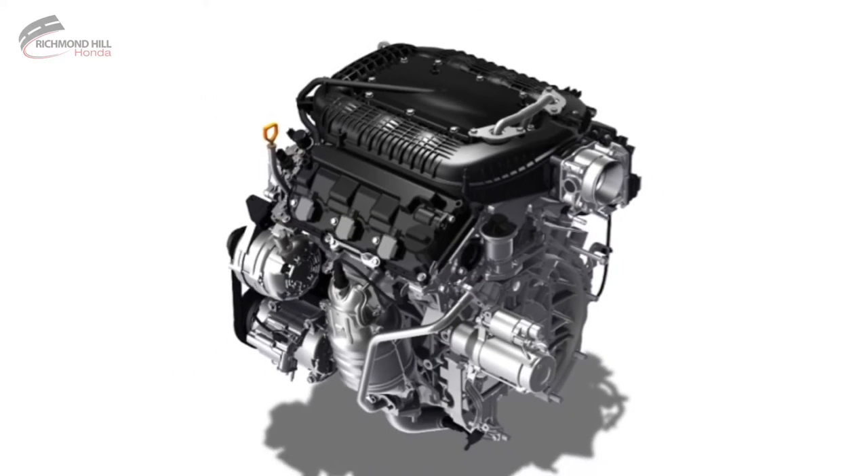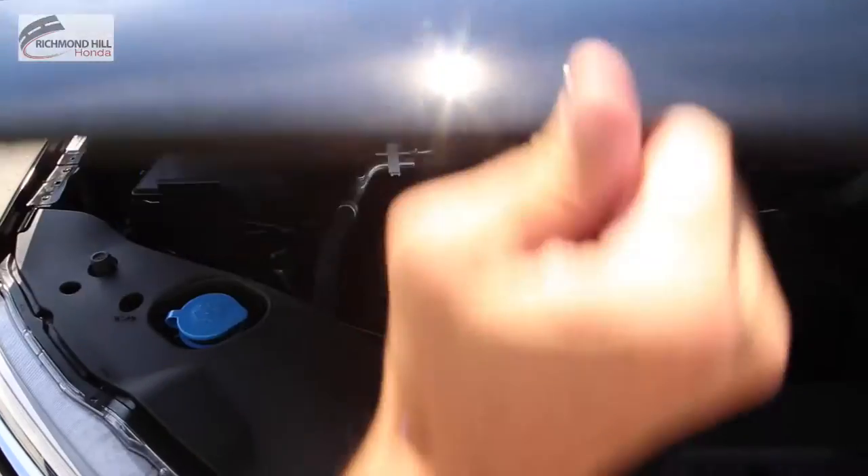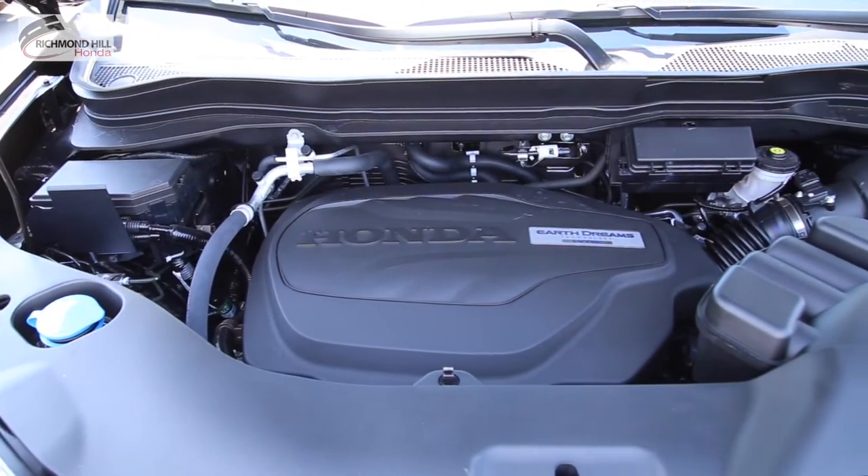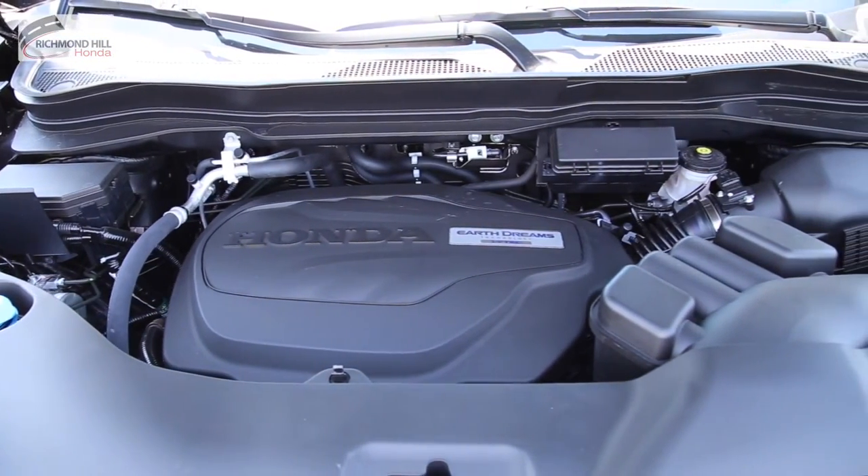The 3.5L V6 engine comes with an available intelligent all-wheel drive system and 280 horsepower. Combined with Honda EarthDream's technology, drivers get a powerful, efficient driving experience.